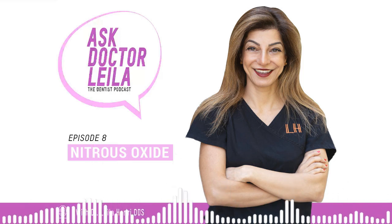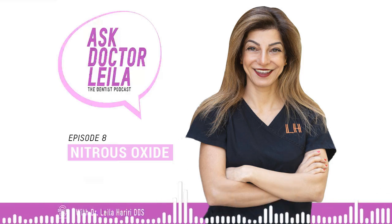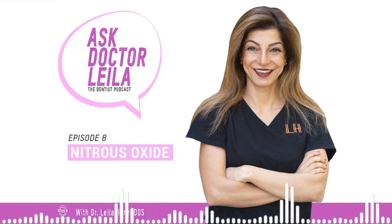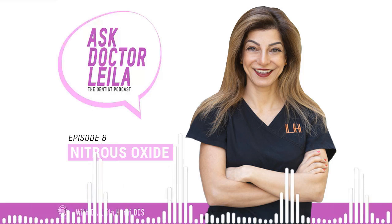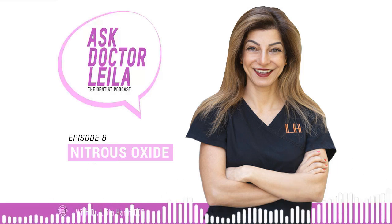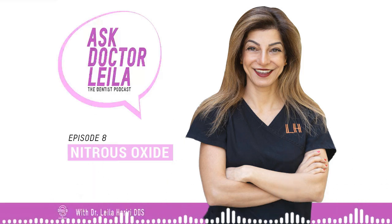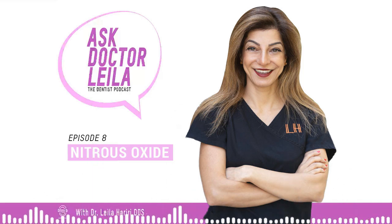Good morning, everybody. It's a day away from New Year's Eve. Wishing you all a happy new year. Let's put the good, bad, and ugly of 2022 aside and go in full force with lots of positivity into 2023. Let's really make ourselves a priority with our health, and that includes oral health. Make sure you do your six-month checkups and cleanings. Prevention, everyone, is the key to success.